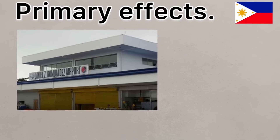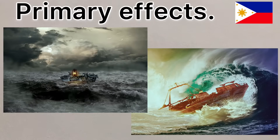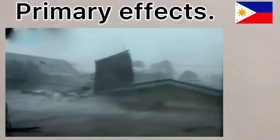Tacloban Airport terminal was destroyed, whilst 30,000 fishing boats were also destroyed. Strong winds damaged buildings and infrastructure. Crops were destroyed and over 400 millimetres of rain led to flooding across the country.